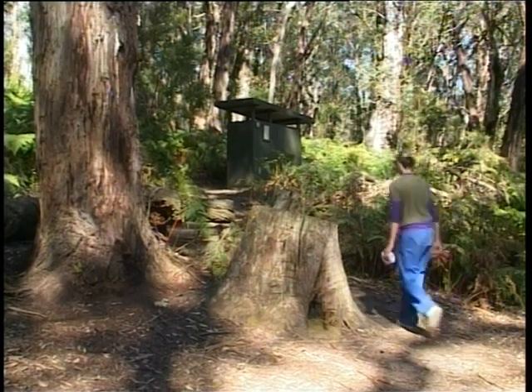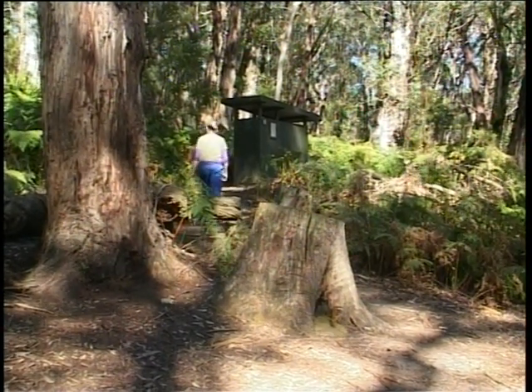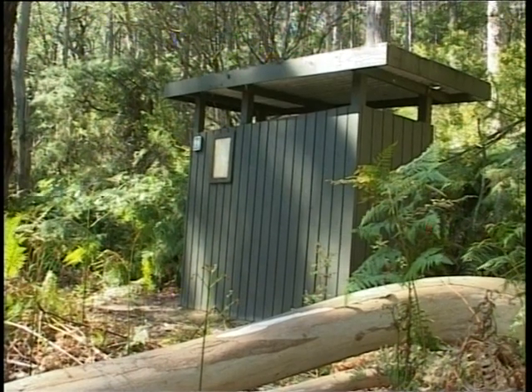Here in Wilson's Promontory and in many other natural areas, toilets are provided and you should always use them. But what if the area you're in doesn't have these facilities, or they don't work?